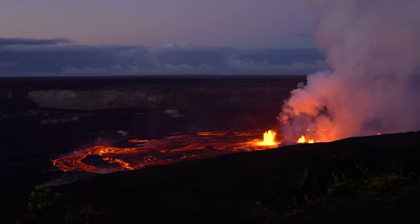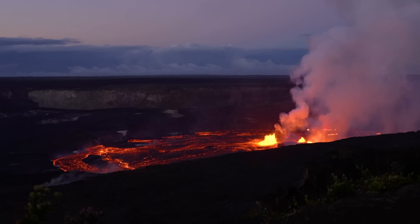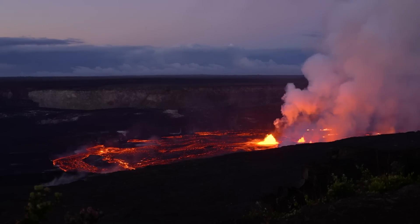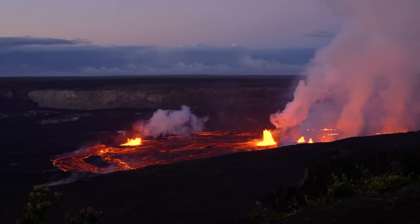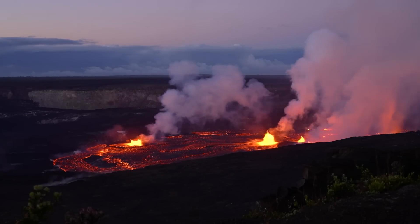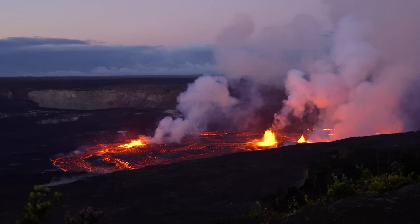Still, volcanic gas emissions remain elevated. Approximately 65,000 tons per day of sulfur dioxide was measured on June 7th. The observatory says Kilauea's summit eruption is expected to remain confined to the summit crater within Hawaii Volcanoes National Park, and there continues to be no indication of activity migrating elsewhere on the volcano.